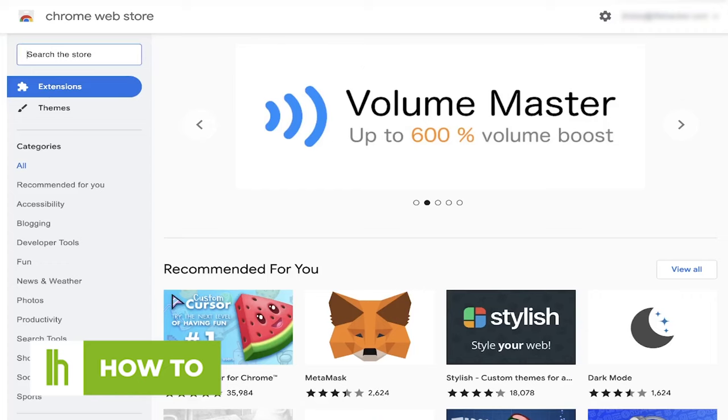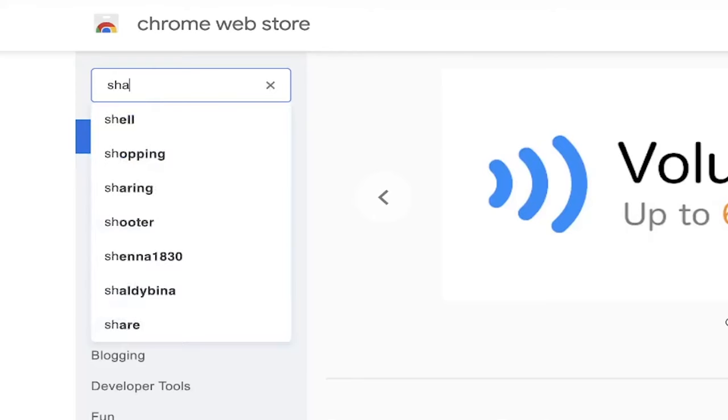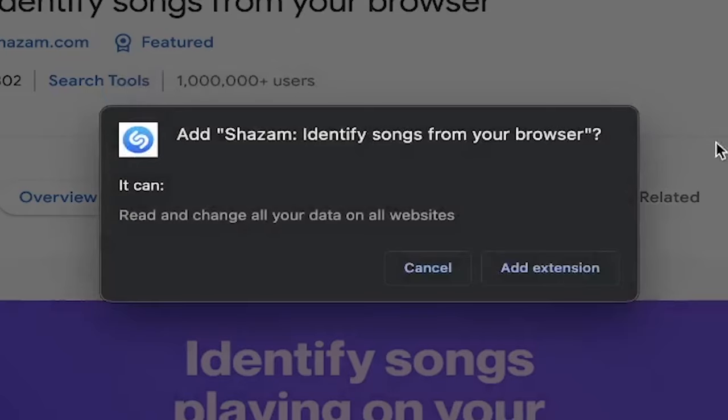First, visit the Chrome Web Store, then search Shazam. Finally, add it to Chrome.